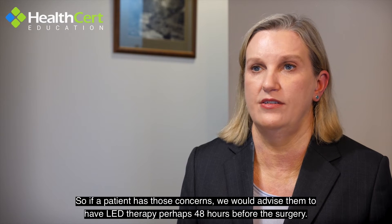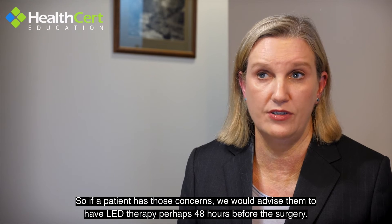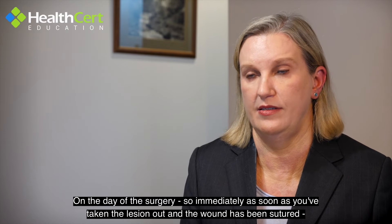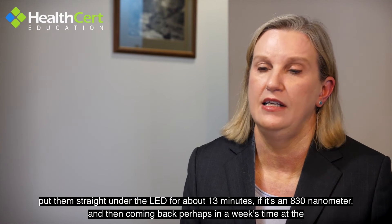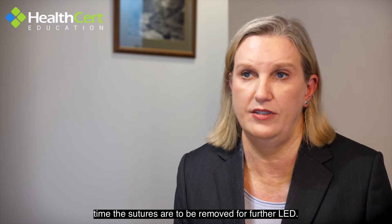If a patient has those concerns, we would advise them to have LED therapy perhaps 48 hours before the surgery, on the day of the surgery — so immediately as soon as you've taken the lesion out and the wound has been sutured, put them straight under the LED for about 13 minutes if it's an 830 nanometre — and then coming back perhaps in a week's time at the time the sutures are going to be removed for a further LED.